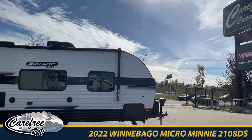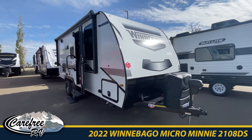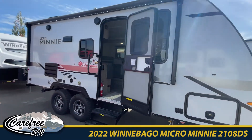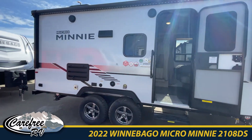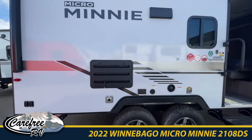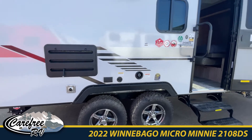Hi everyone, welcome to Carefree RV. Today we're focusing on the 2022 Winnebago Micro Mini fiberglass travel trailer. It sleeps up to four people. This unit has LED lighting on the outside, an off-road package, as well as an extreme weather package.